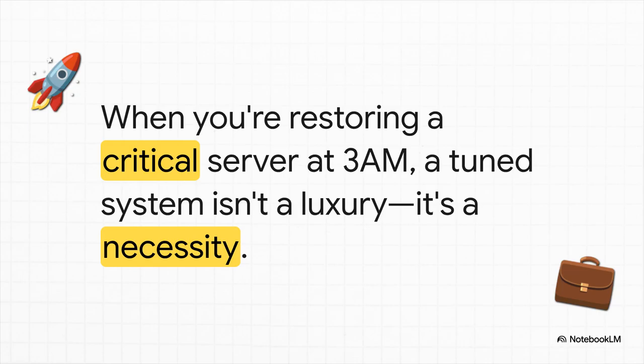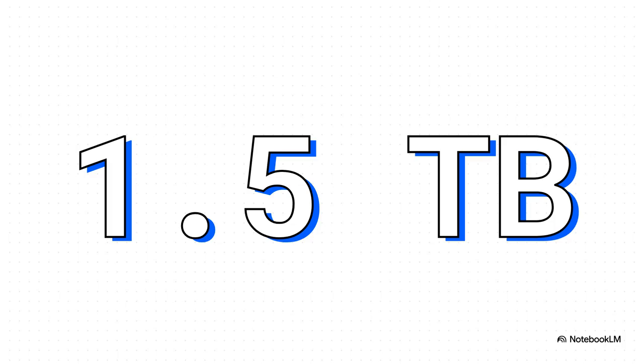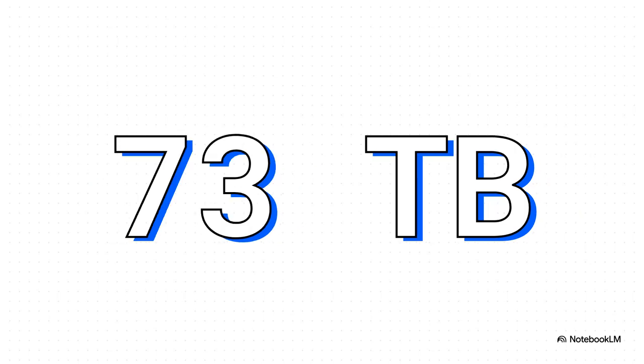The payoff for getting it right is huge. Here's a real-world scenario: someone took a 200 gigabyte virtual machine and backed it up every single night for an entire year — that's 365 separate backups. How much space do you think all of that took on a properly tuned system? Just one and a half terabytes. That is an absolutely incredible level of efficiency. Without the magic of Proxmox's deduplication, that same set of backups would have been a staggering 73 terabytes. That is the difference we're talking about — that's the power of setting this stuff up correctly.